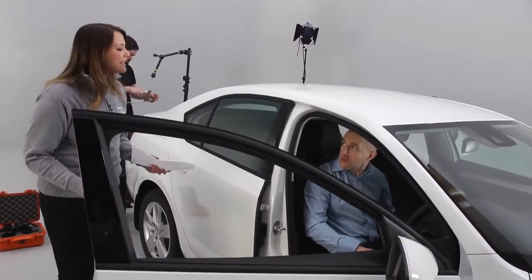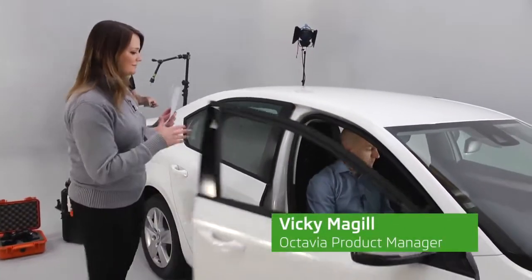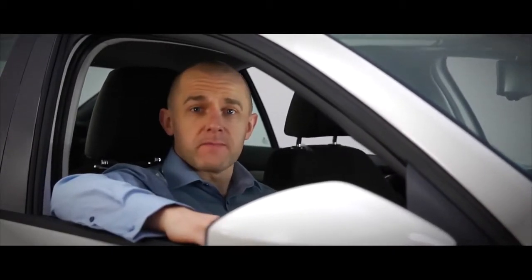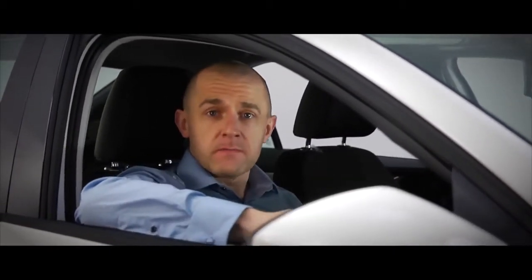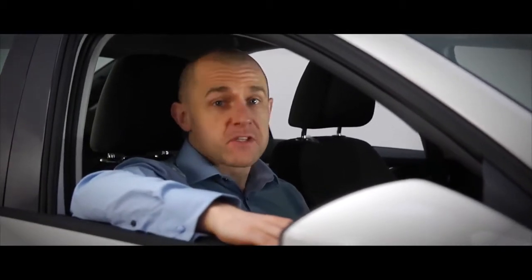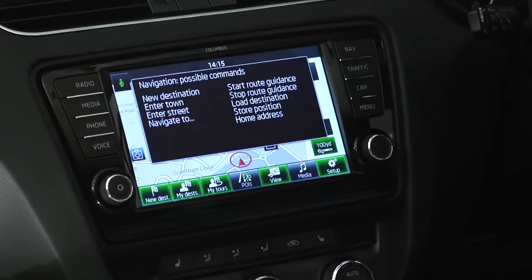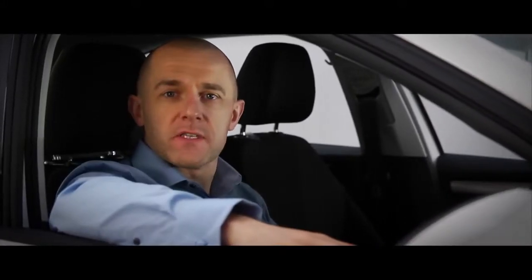Voice control is really simple — just say what you see. The Octavia voice control is easy to operate. There's a button on the steering wheel, or you can turn on the voice button to the side of the radio. You can select from locations you've stored in the same way.